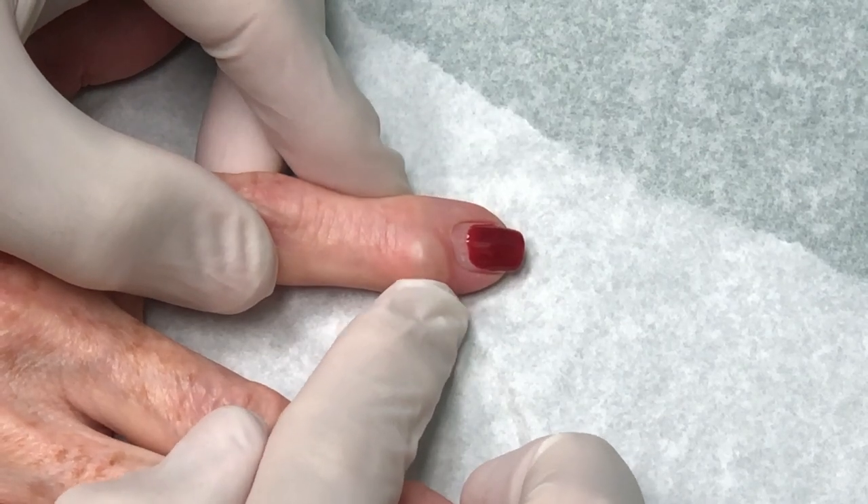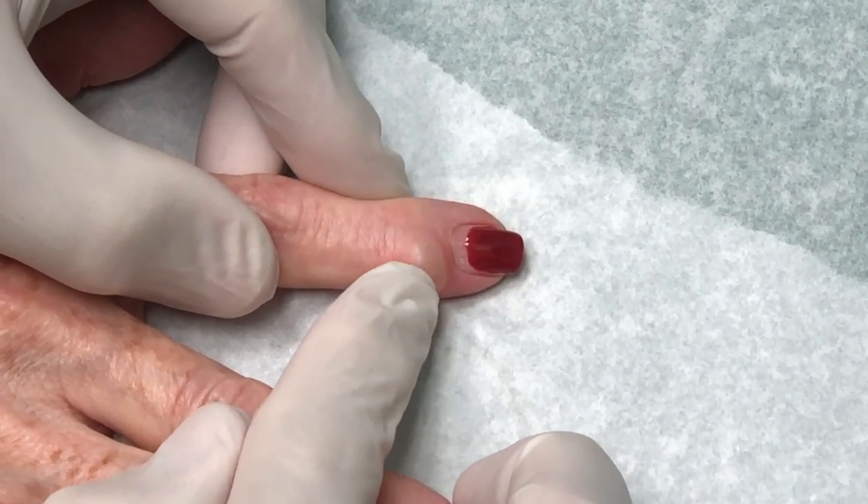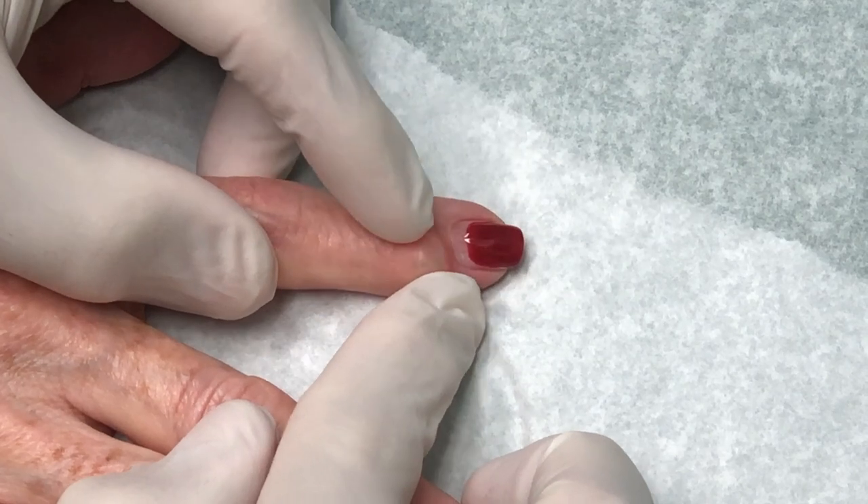Because these cysts, they go all the way into the joint. Now, does it hurt? Not really.